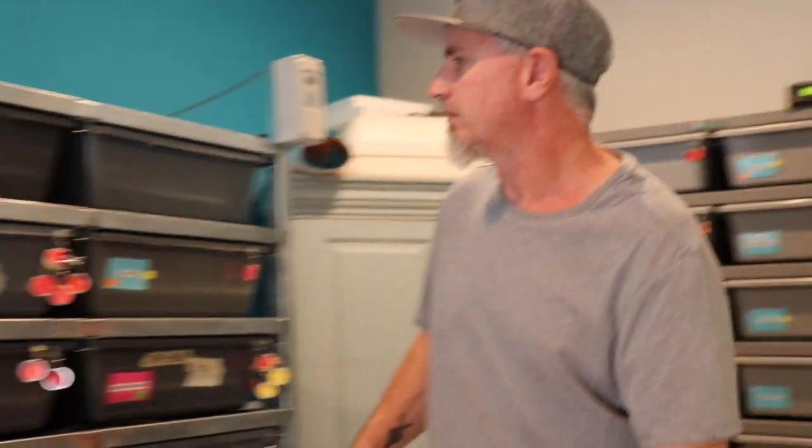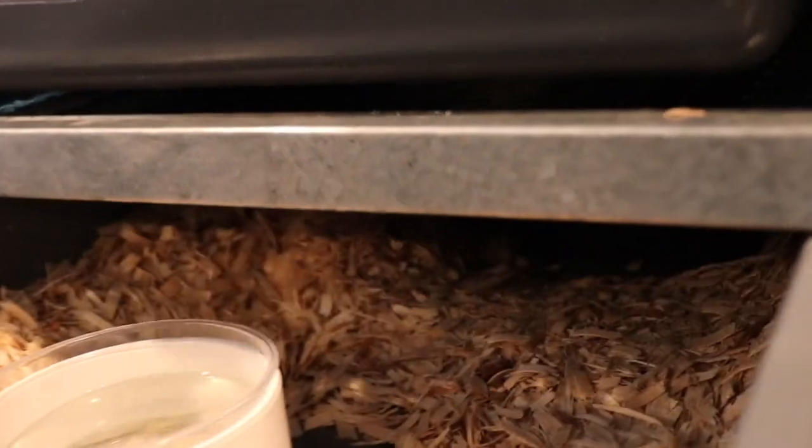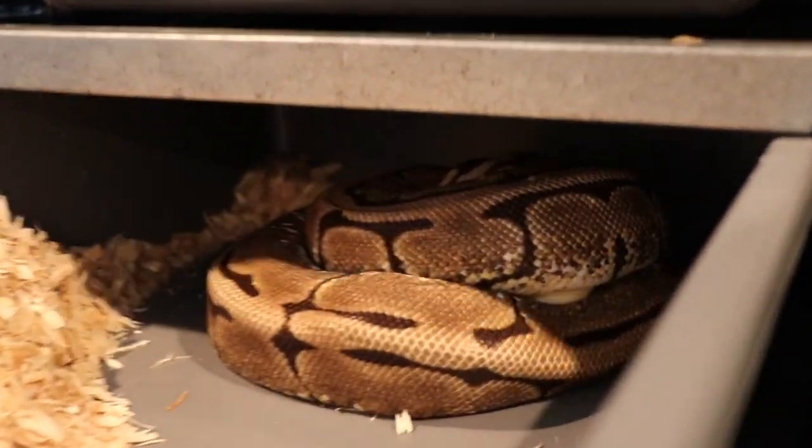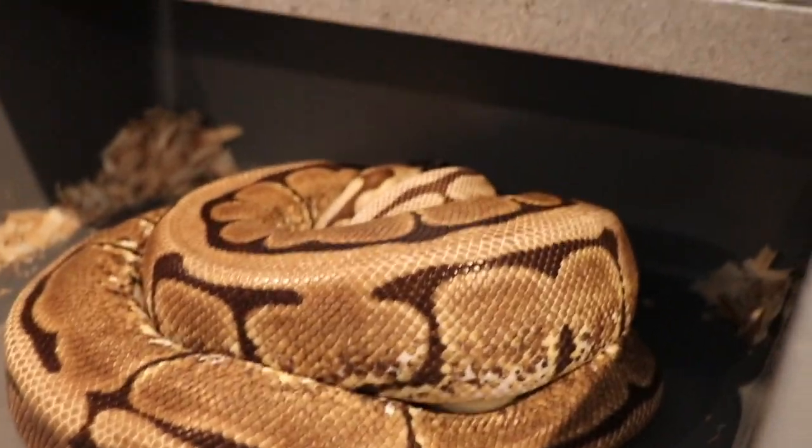This is Jeremy again with Bodge Exotics. I went ahead and gave her the night to finish laying her eggs so she should be all finished and done. Let's go check — let me take the camera for a second because I'm up on the ladder. Let's check her out — yeah, she's all nice and coiled, wrapped up.